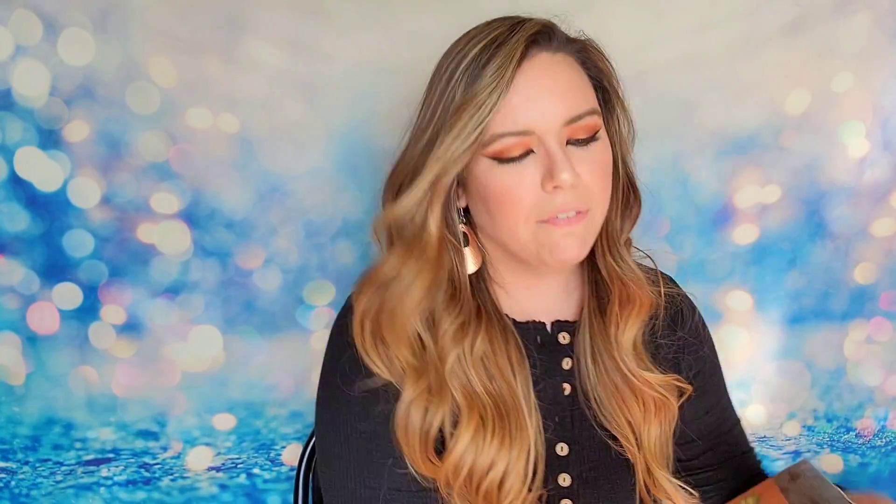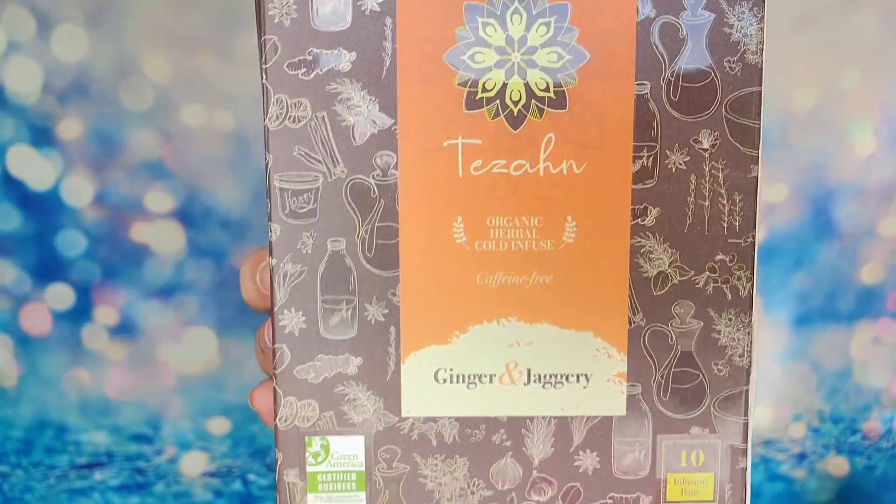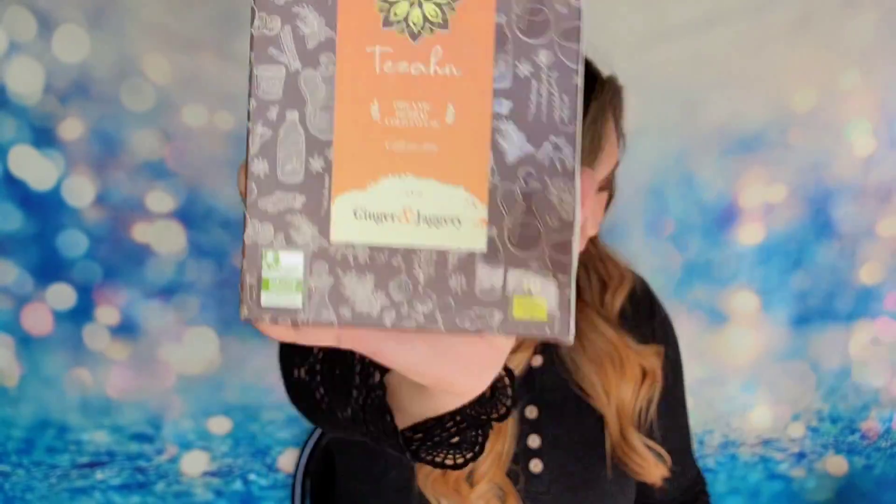I also have a box of organic herbal cold-infused tea from Ginger and Jaggery — it sounds so good! This one retails for $8. It's a cold infusion you just drop into water, shake, and enjoy. It will keep you hydrated and uplifted throughout the day. I'll definitely be using this in fall too.